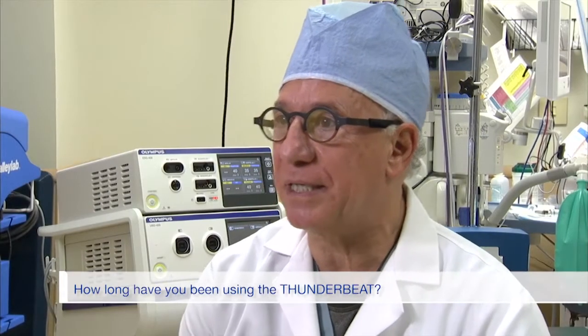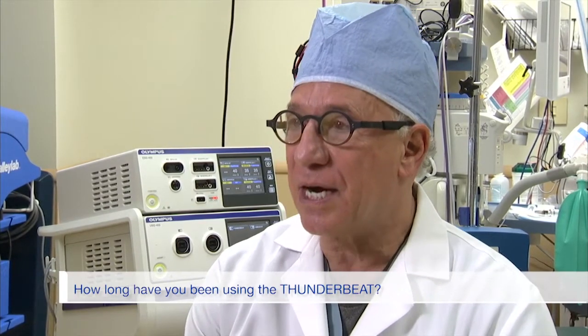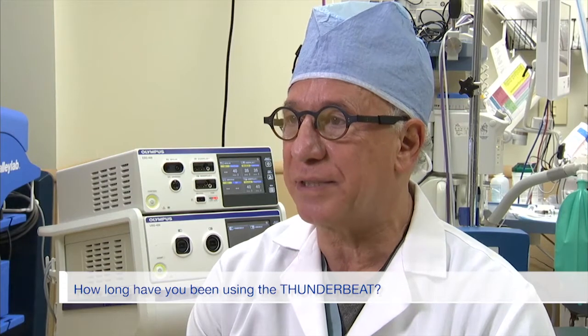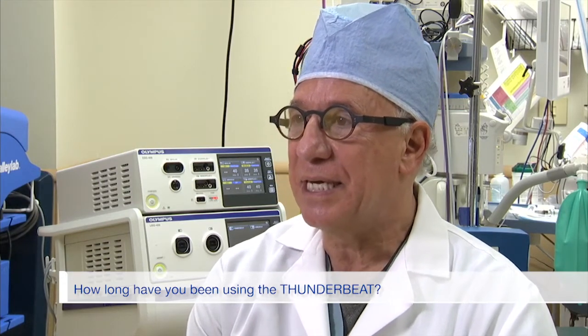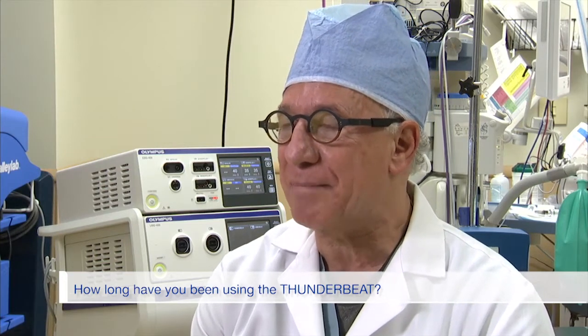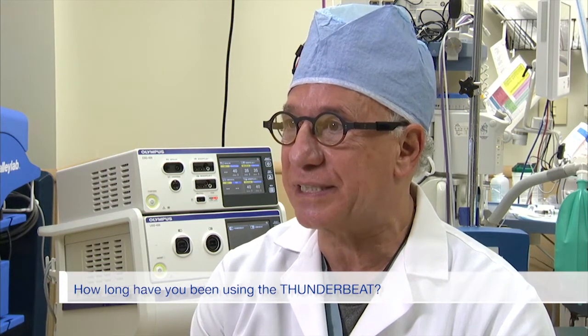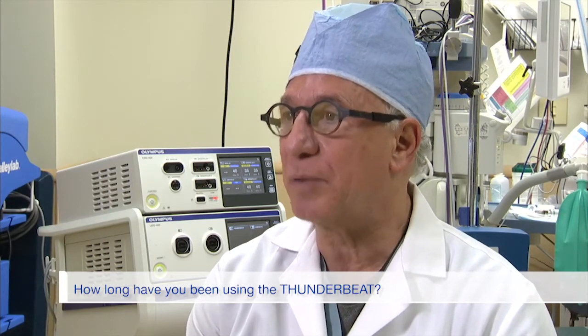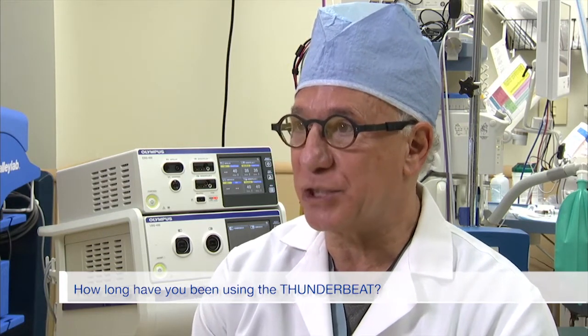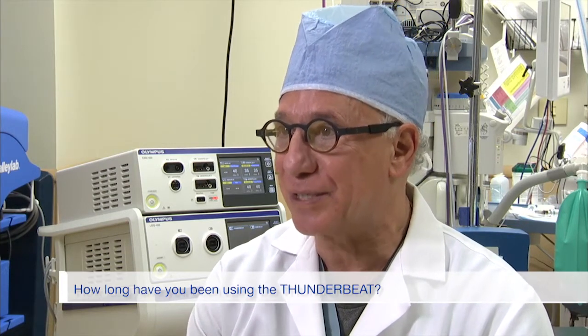I've been using ThunderBeat for at least two, two and a half, perhaps three years. I started doing laparoscopic hysterectomies, then transitioned to robot for a very short period of time, and then found that laparoscopically using the sticks was more superior than using the robot for me, and I transitioned back to that. At that time, about three years ago, I started using the ThunderBeat.